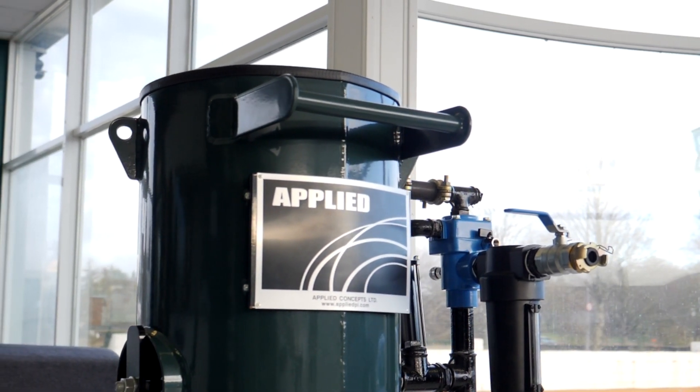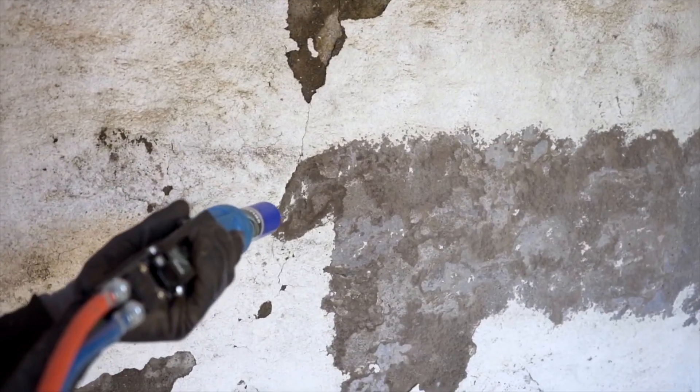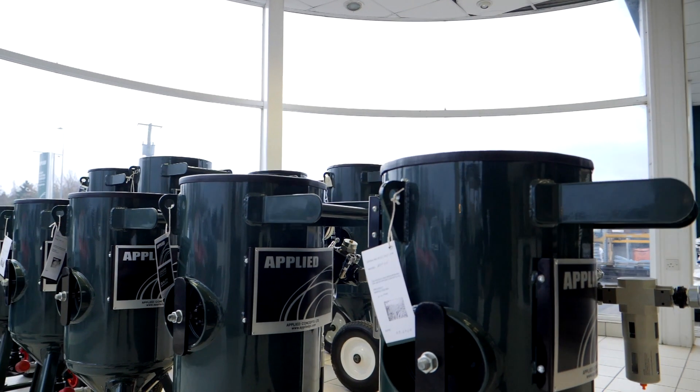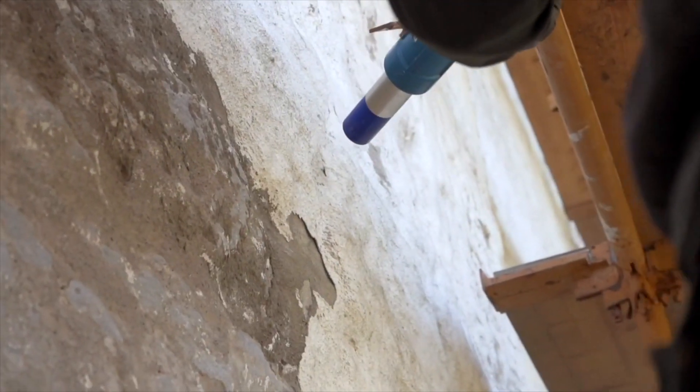Applied's blasting machines are an essential kit for bigger construction projects or large-scale building restoration. With blast pot sizes up to 200 litre capacity, our machines will deliver the results in the most challenging conditions.